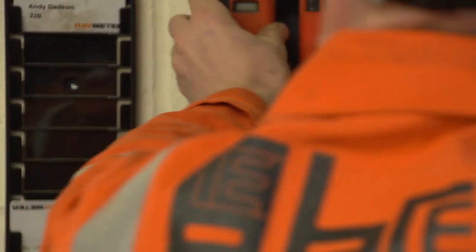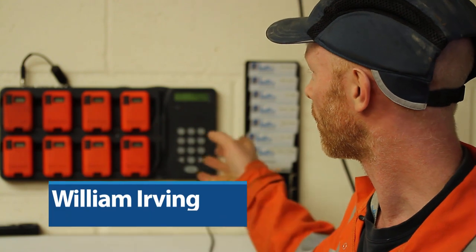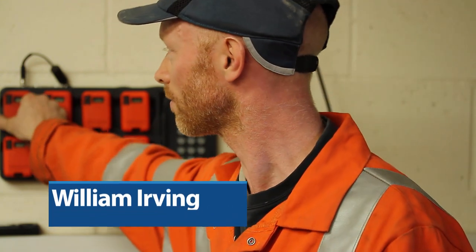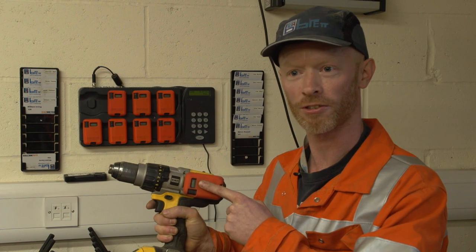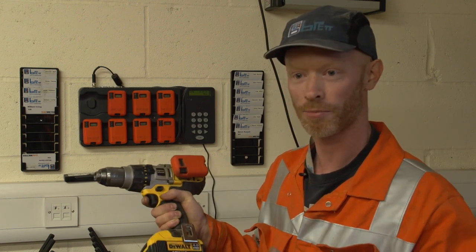This is to make our lives a lot safer in terms of vibration exposure. We have this Reactec tag system now where we can put a meter on our tool, and then we have a traffic light system to make sure that we don't have too much exposure throughout the day when we're using power tools.